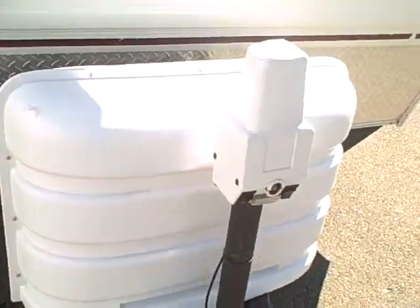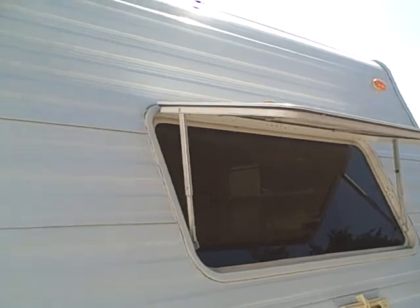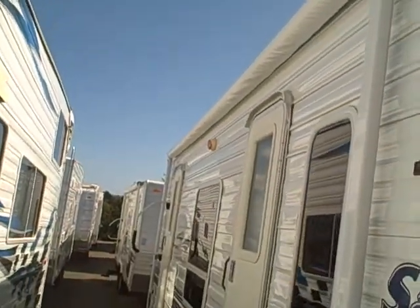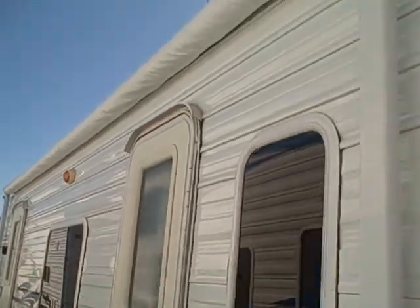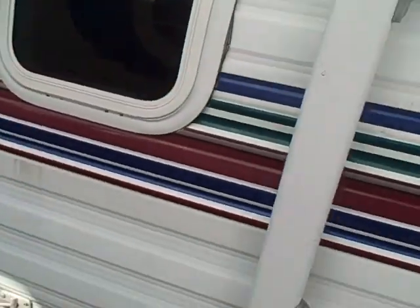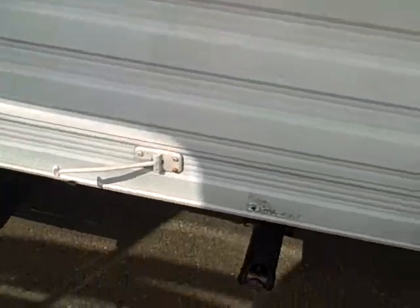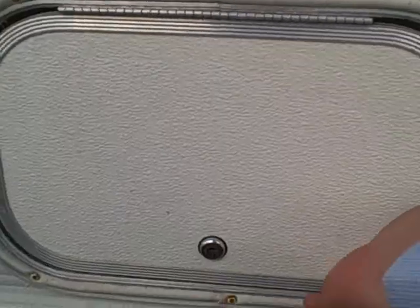It's got diamond plate across the front to protect against rock chips, power hitch jacks, two battery boxes, an LP tank cover, a rock guard over the front window, an awning across the entire side, and two entry doors with radio entry doors with drip moldings.